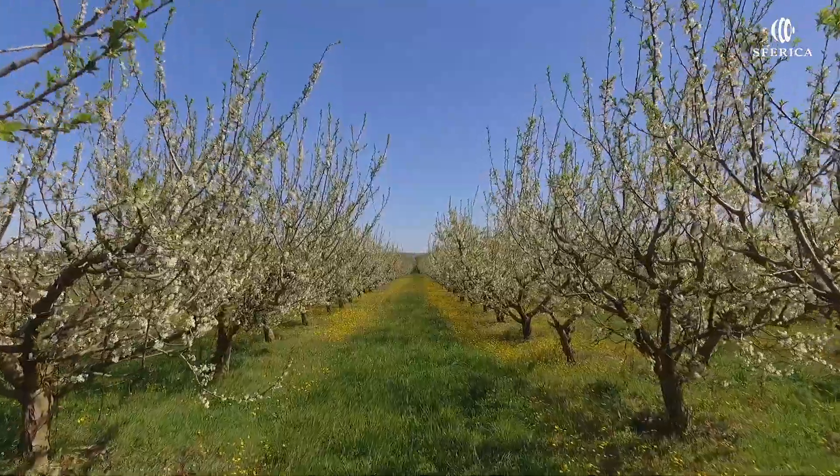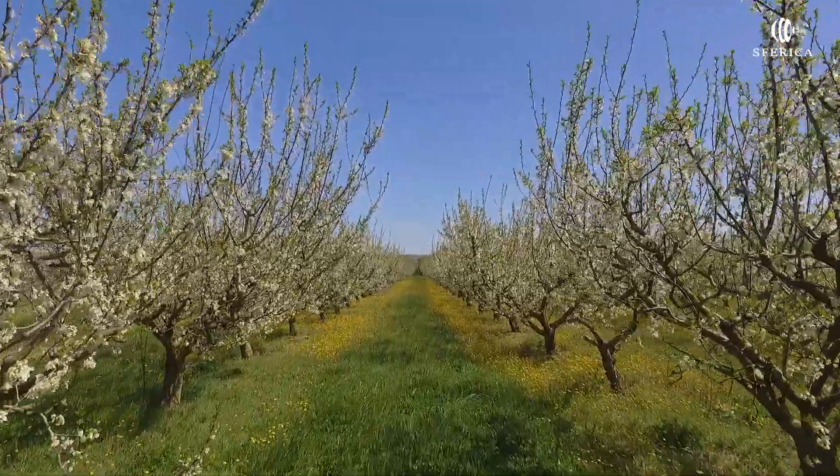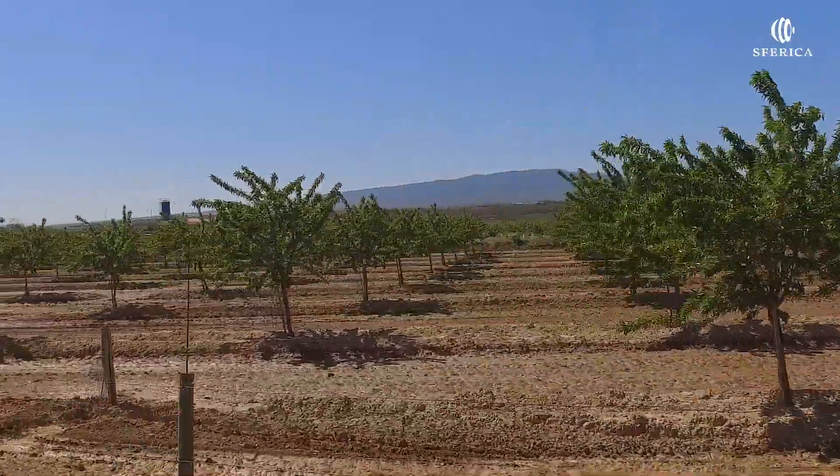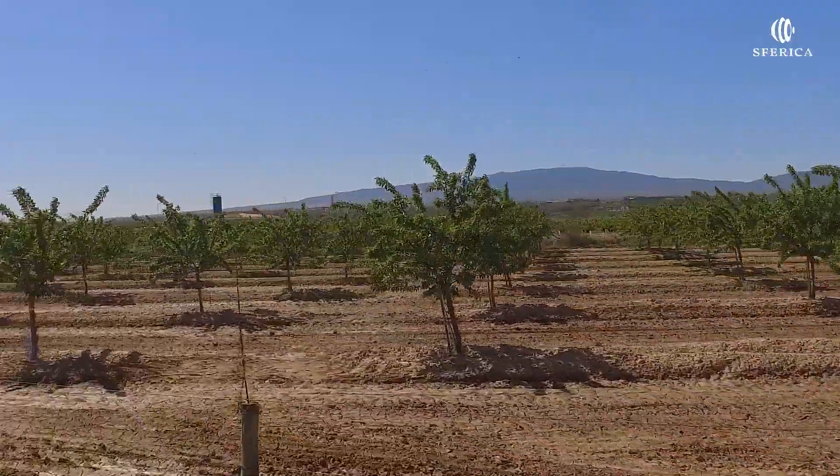Rincón de Soto. La base económica es la agricultura de regadío y la industria conservera derivada. Destacan sobre todo las hortalizas y los frutales.